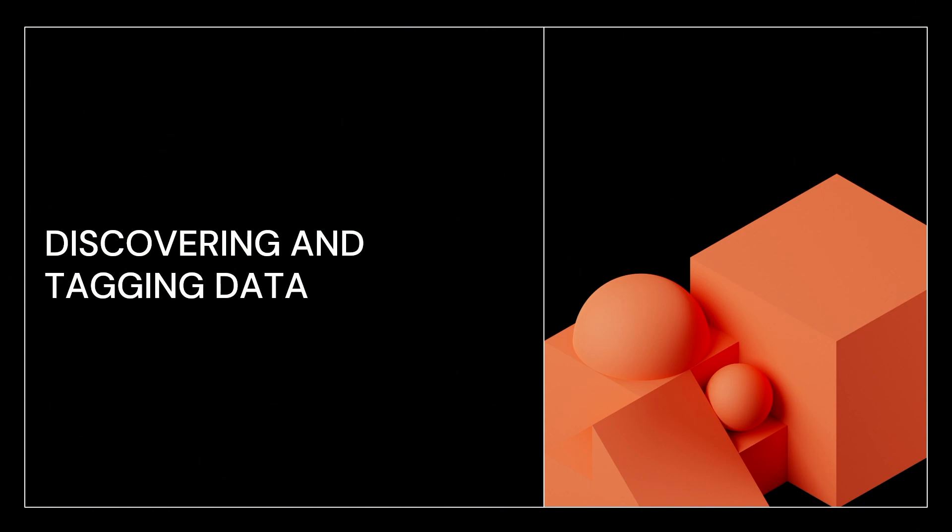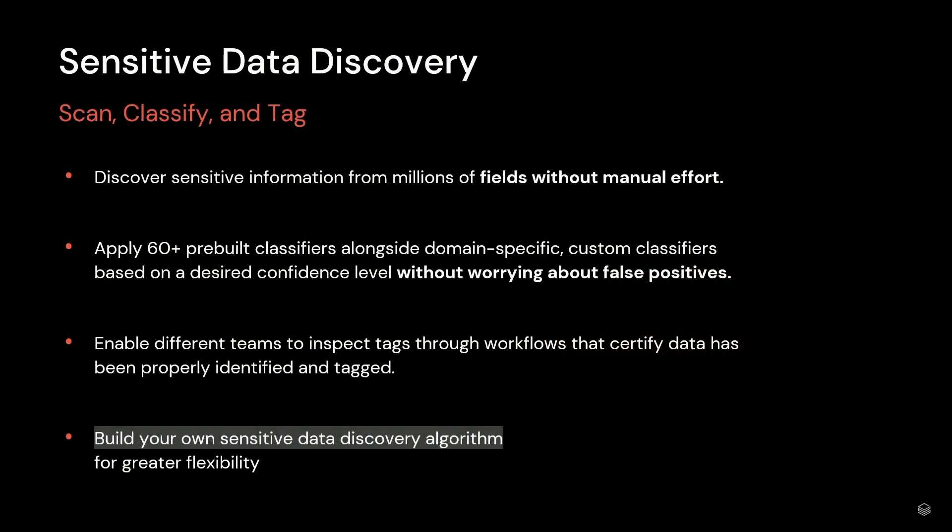I want to round this talk out with discovering and tagging data and how we do that at Booz Allen. We kind of do two things here — one using Immuta and one using our custom attributes. I want to talk about a built-in feature of Immuta called Sensitive Data Discovery, or SDD. This is a job that scans all of the tables, a sample of data in all your tables, and then automatically classifies them as sensitive or not and tags those fields accordingly. They have pre-built classifiers that you can tweak based on your confidence level. But the thing I want to highlight is that you can build your own data discovery algorithm — that's exactly what we did.